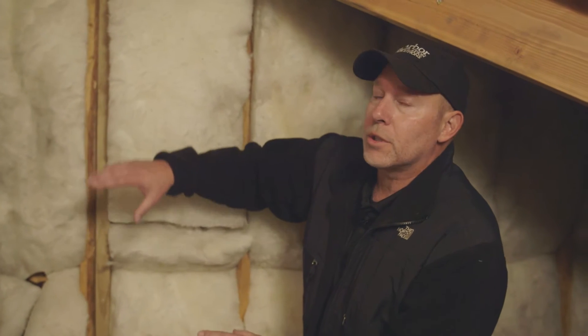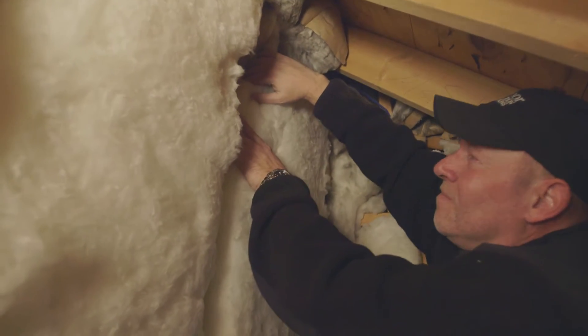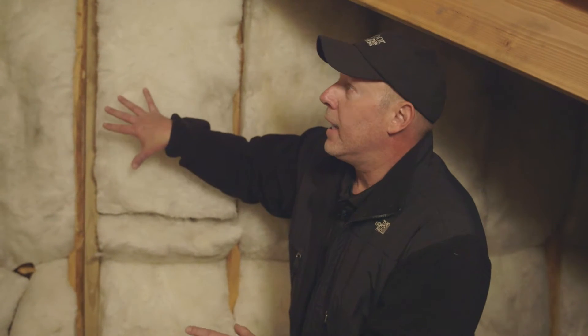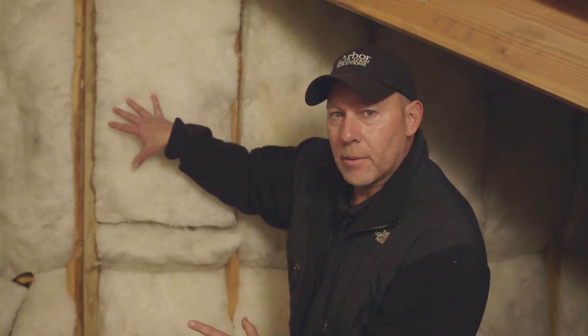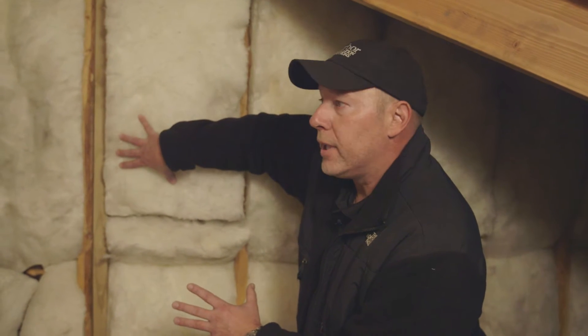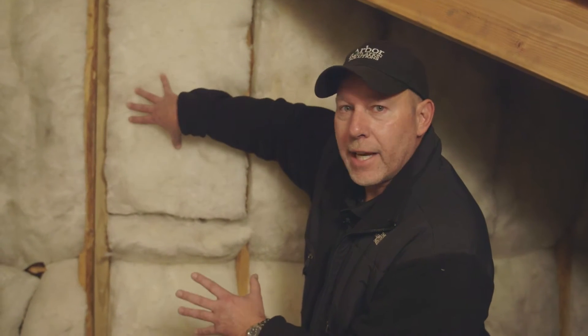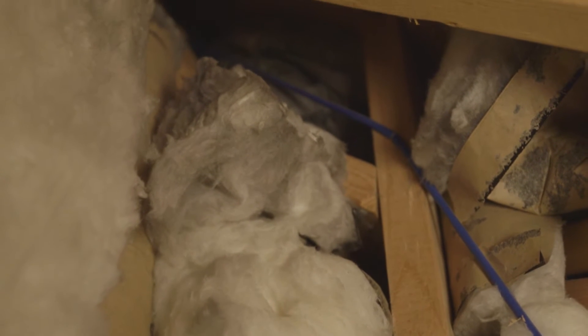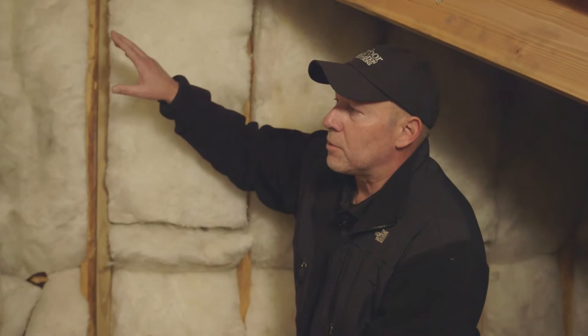What we want to do is look at what's going on. We have this batt insulation which is to code, and this is the way new construction is going to be. But to make this work properly and make the room more comfortable, we want to stop the airflow coming through here. This is acting like a big air filter — you'll see gray areas where air is constantly moving through, making it dirty.